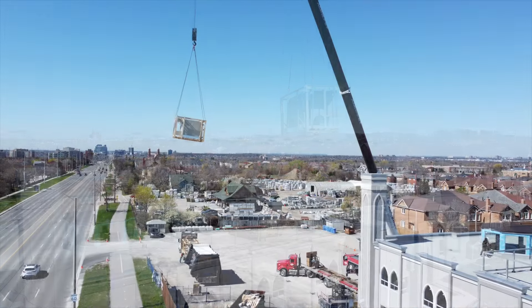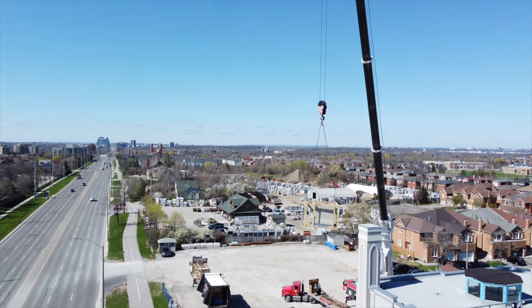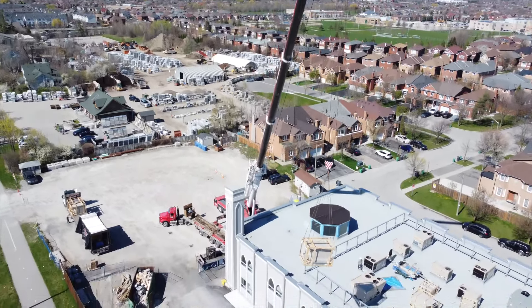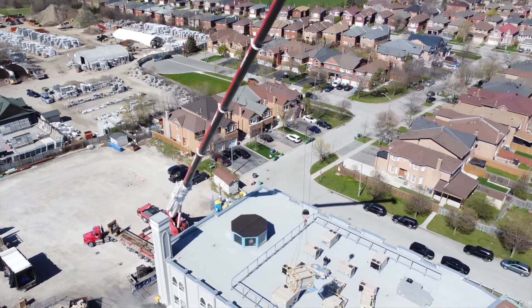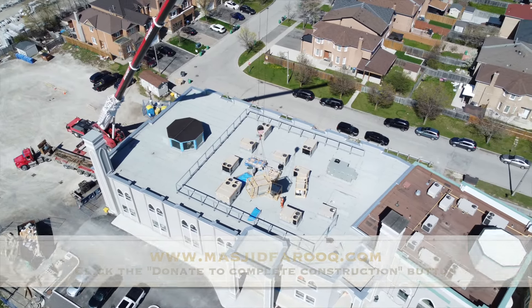You can donate for yourself, but you can also donate for others like your spouse, your parents, your children, or anyone, and you can double your ajr for the same donation. Please take this opportunity for Sadaqatun Jariya and donate to complete the construction and start using the new building. Please go to our home page, MasjidFaruk.com, and click the Donate to complete construction button and follow the instructions.